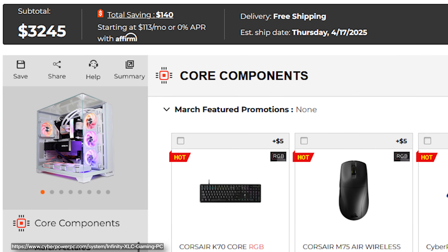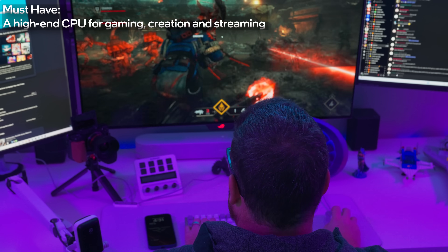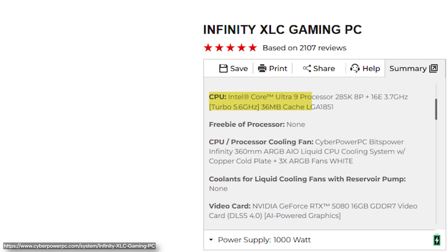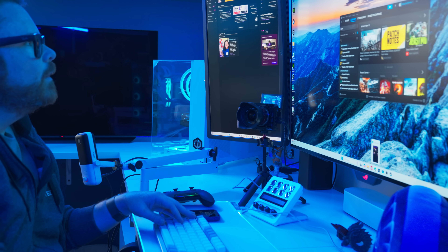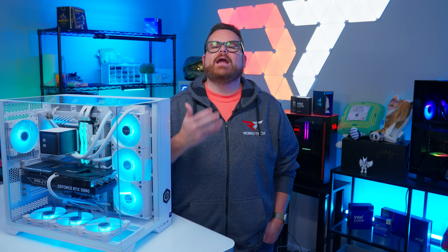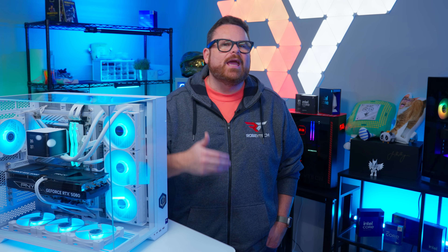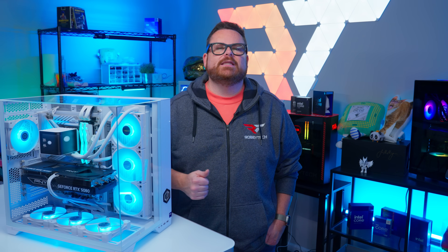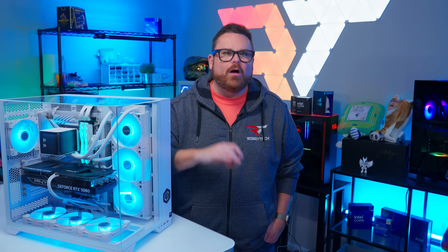So what do you need for a solid creator PC? Thing number one is a CPU that can manage gaming and streaming applications at the same time, but also handle video and photo editing. The Infinity XLC is equipped with a 24-core Intel Core Ultra 9 285K processor. When it comes to multitasking workflows like running OBS, powering your stream deck or decks, keeping your chat window active, all while providing enough headroom for gaming, the 285K puts in the work. It's fast, powerful, and more power-efficient than previous generations. When it comes to Adobe Premiere, the 285K is an absolute beast, and it's no slouch in Photoshop either.